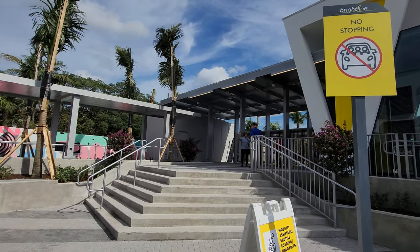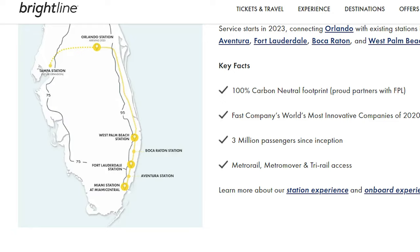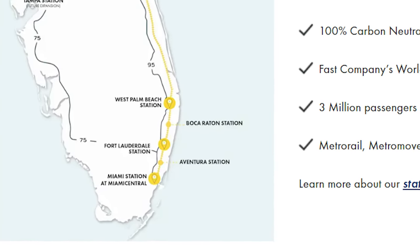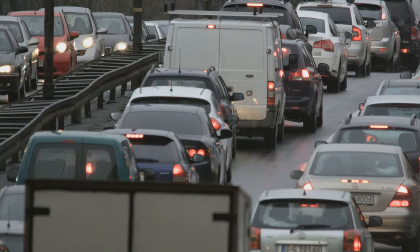Brightline trains began operating before the pandemic, but recently they opened up additional stations in South Florida, including this one right behind me. Service now runs north and south, with stops in West Palm Beach, Boca Raton, Fort Lauderdale, Aventura, and Miami. The ride, if going between the farthest points, takes about 75 minutes compared to a drive time of about 100 minutes, depending on the time of day and traffic.